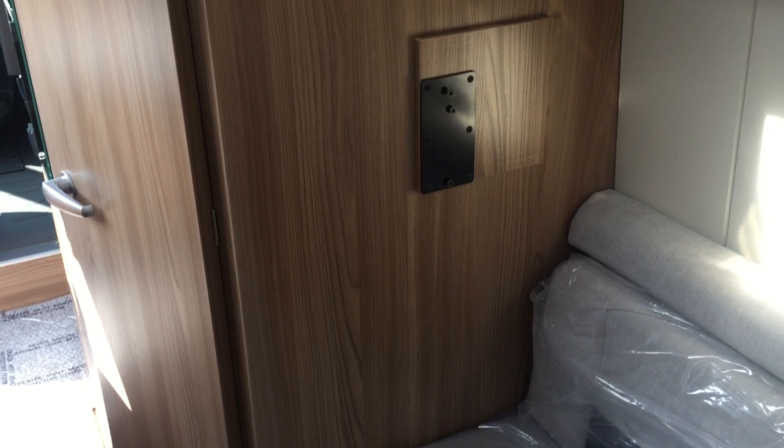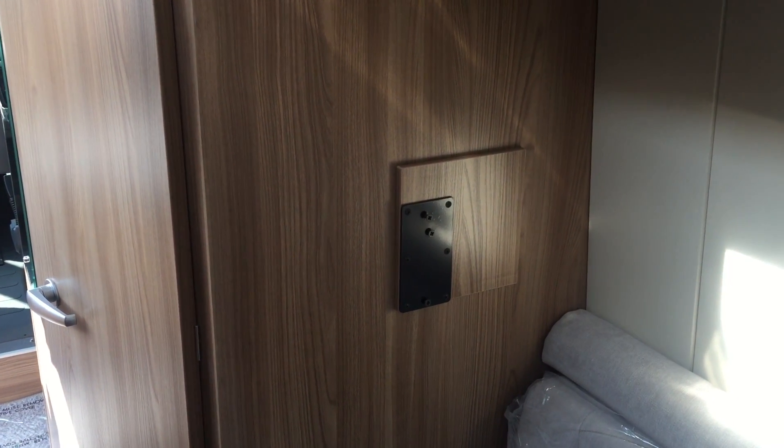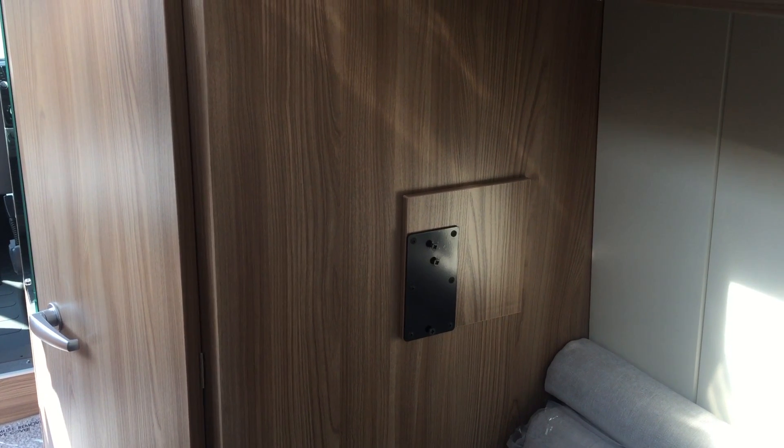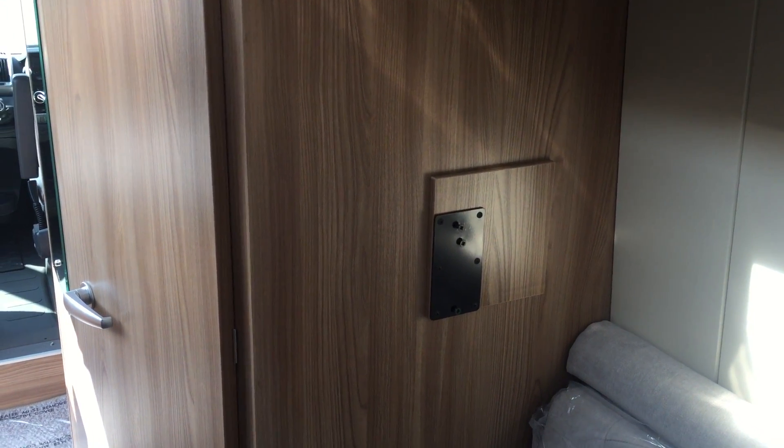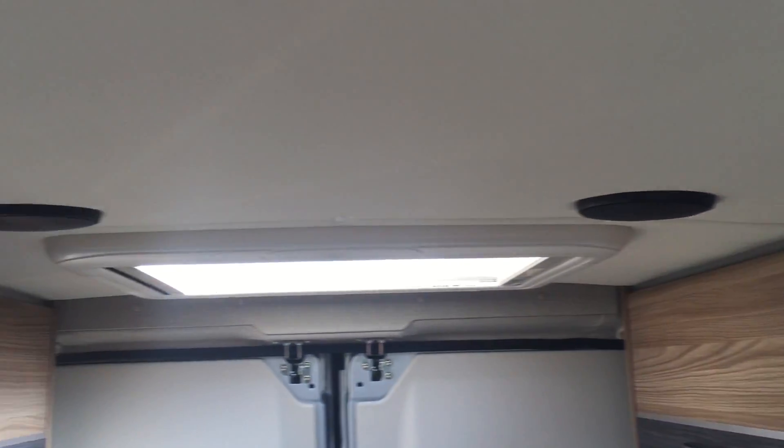A point for your television, so it's already cabled in, and it does come with the swivel ball bracket which allows you to just place your TV in position. Up in the roof, extra speakers for your sound system.